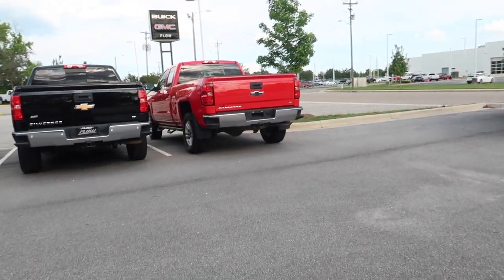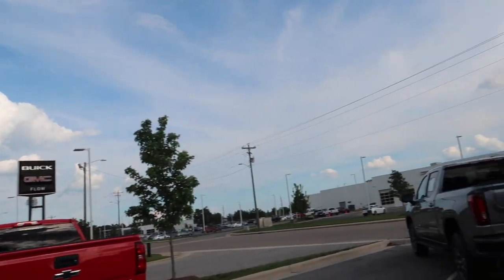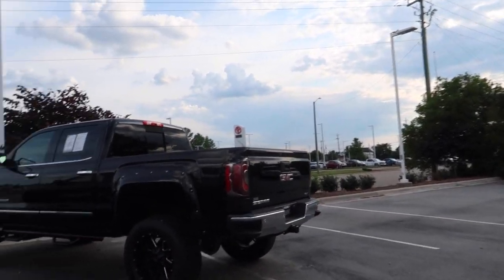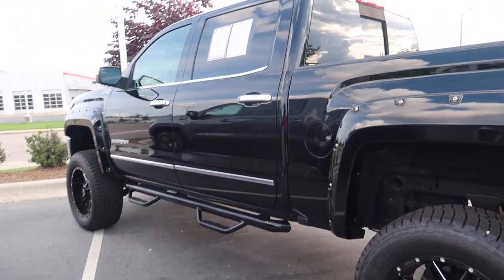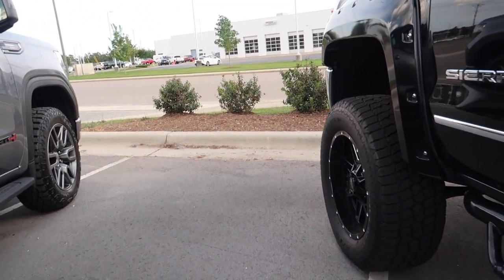All right, so I'm out here at the dealership — Buick GMC out here in Fuquay-Varina, North Carolina, right off Skibo Road. This is the truck I've been looking at. I'm gonna walk around before I show y'all the price. It's already lifted and I would go with some bigger tires.